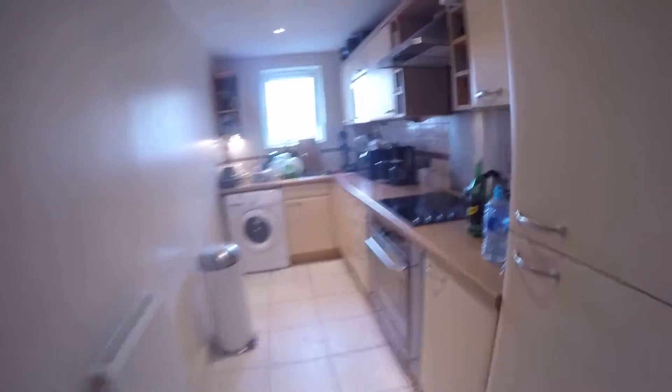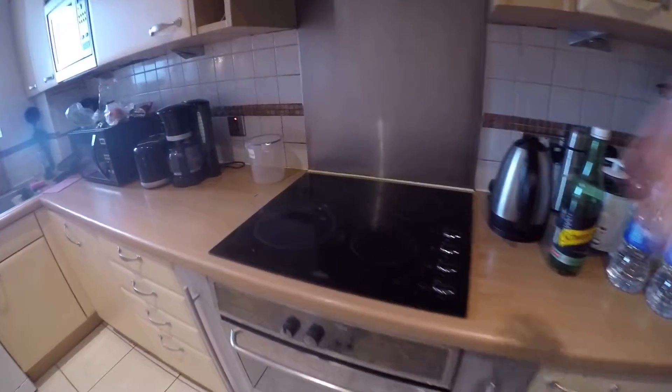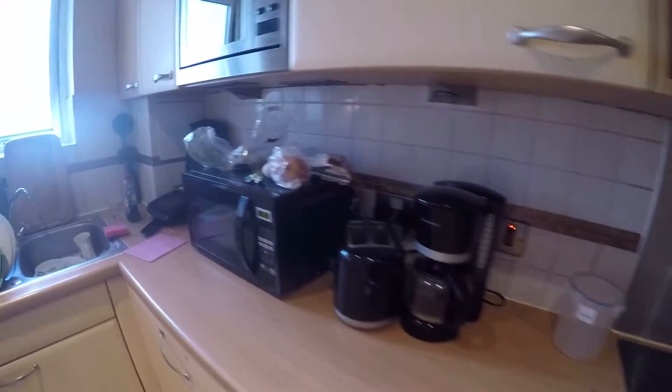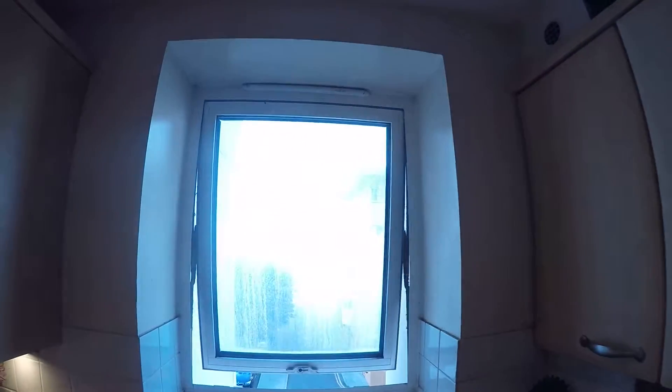From the left side we have the kitchen. The kitchen is fully equipped — we have a pretty big fridge with a freezer, we have an oven, we have a coffee maker, toaster, we have a sink, and also we have a washing machine. A small window goes to the street and we also have a microwave in here.